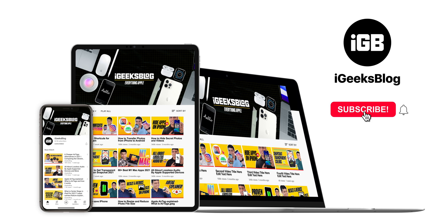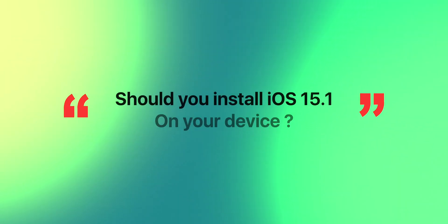Stay tuned by subscribing to my YouTube channel and I'll keep you posted about new updates and features in iOS 15. Now, should you install iOS 15.1 on your device? My answer is yes — because it has great performance, better battery life, major bug fixes, and new features like SharePlay, ProRes video, Macro mode, and a lot more. You must install it and you will have a great experience. And I'm not just saying this — users already on the RC build of iOS 15.1 had a great experience, and their comments confirm it's good to go on your primary device.